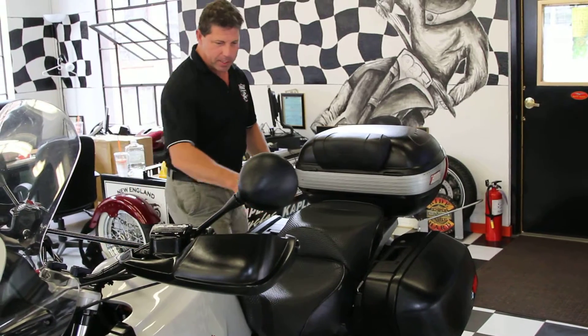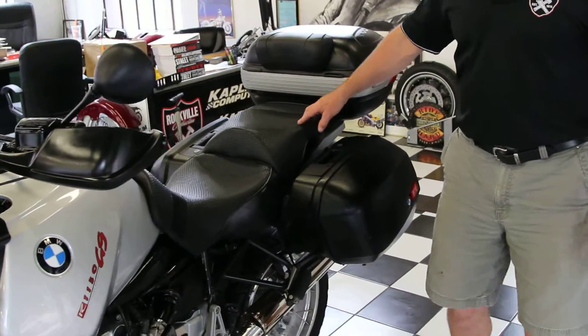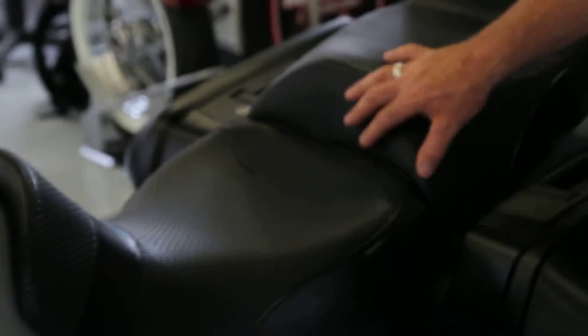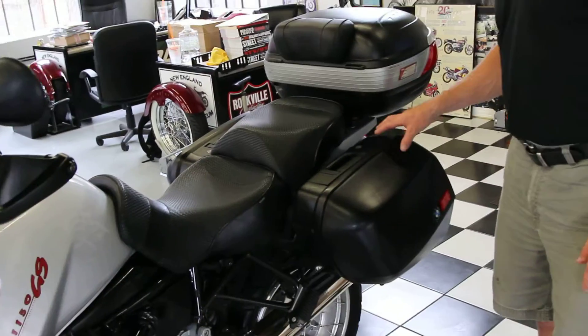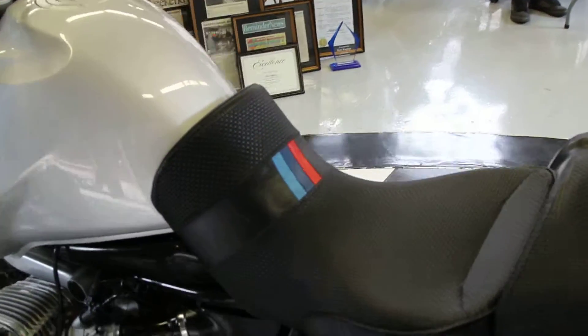The saddle on this bike was also upgraded — this is a $900 Sargent saddle in absolutely gorgeous brand new condition. There's over $3,000 in extras on this bike between the saddle, the saddle bags, and the Metzler tires that it has on it.